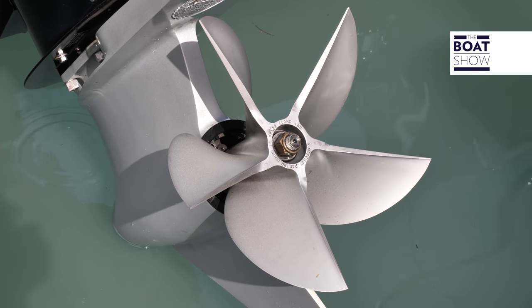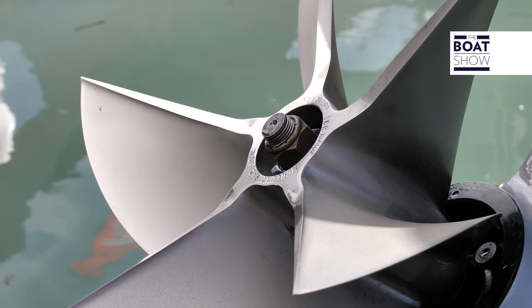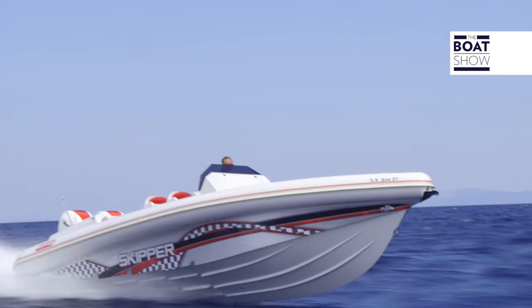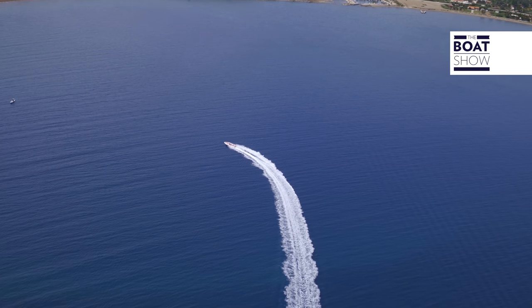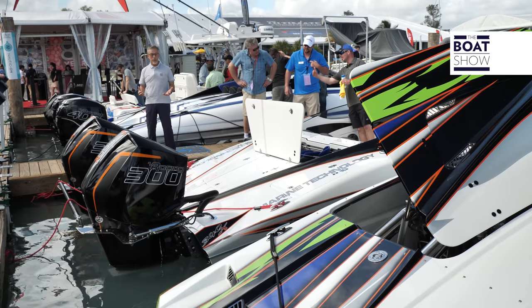And finally, the propellers. Mercury has such experience and such a wide range that whatever boat you install these engines on, you can turn all the available horsepower into speed. In short, you have understood — these Mercurys are made to fly.